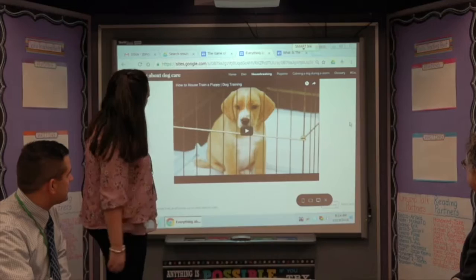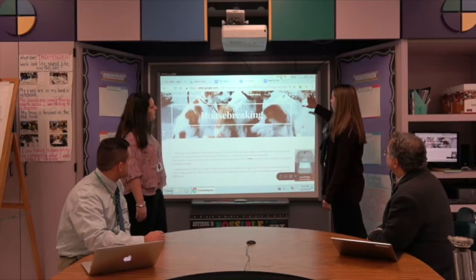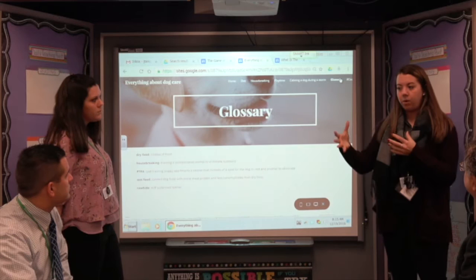They added different things like pictures and videos to help show what they were working on. She included the problem and solution text structure within her house-breaking subheading. One of the big things we were looking for was a glossary — they had to show that they have bolded words throughout the text and that leads them to a glossary later on.